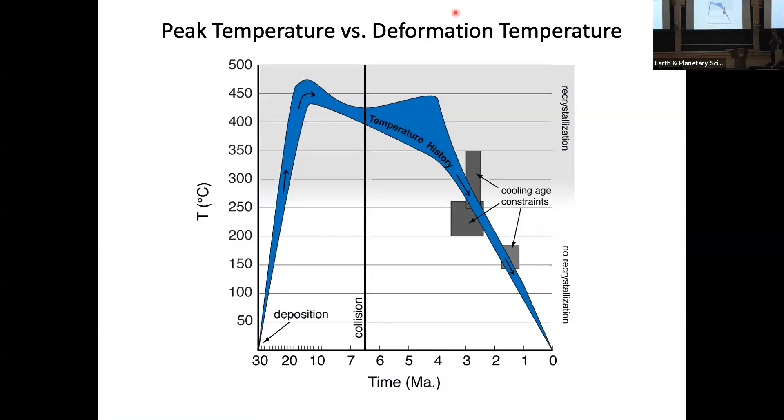We have a viscosity estimate and we want to estimate temperature — not just the maximum temperature the rocks reached, but the temperature when they were being deformed. We have a temperature history: they were deposited at the surface, they heated up during the collision, and then they've cooled down. But there's a window of about 200 degrees of uncertainty that we'd like to narrow down. We know that dislocations don't move in quartz below around 250 to 300 degrees, so we have that constraint, but we want to do a little better.